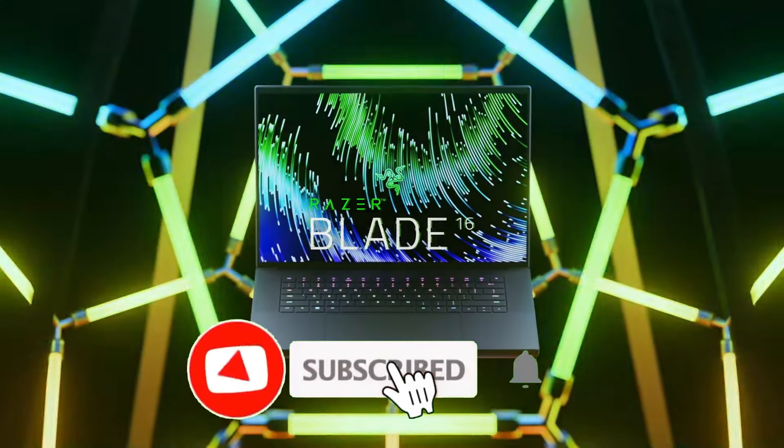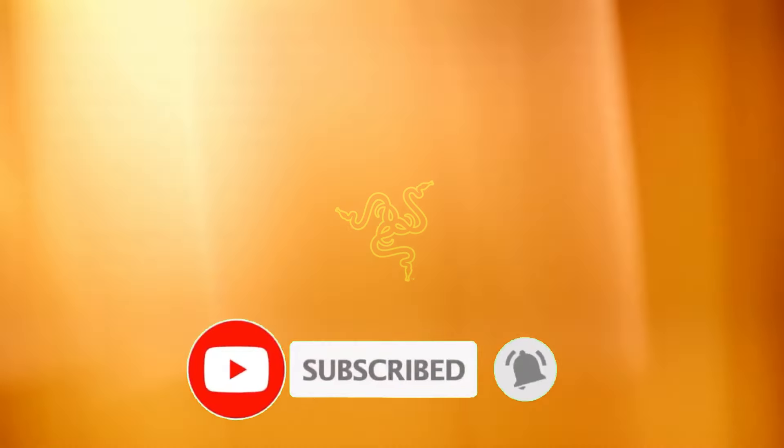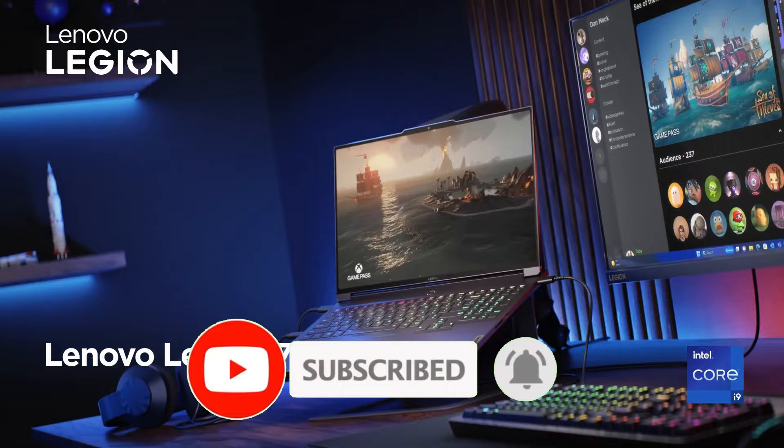Like the video, comment, and don't forget to subscribe. Be sure to stay tuned till the end so you don't miss anything. Now let's get started.